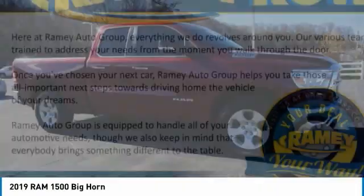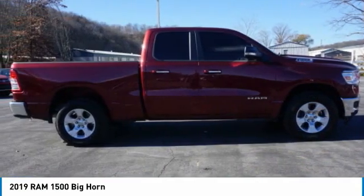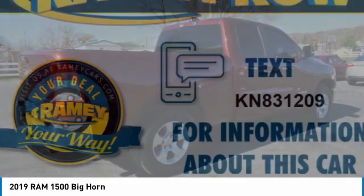Ram 1500 went against the Chevrolet Silverado, Ford F-150, and Toyota Tundra, which are all excellent trucks in their own right. The Ram took home the prize for its well-rounded strengths.